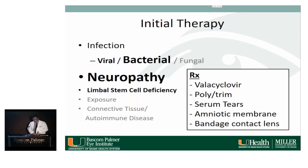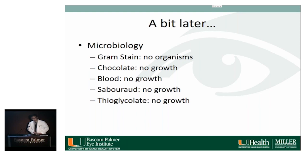He was restarted on valacyclovir and placed on polytrim, serum tears, an amniotic membrane, and a bandage contact lens. Later, microbiology returned showing no organisms on gram stain, and chocolate, blood, and thioglycolate cultures showed no growth.